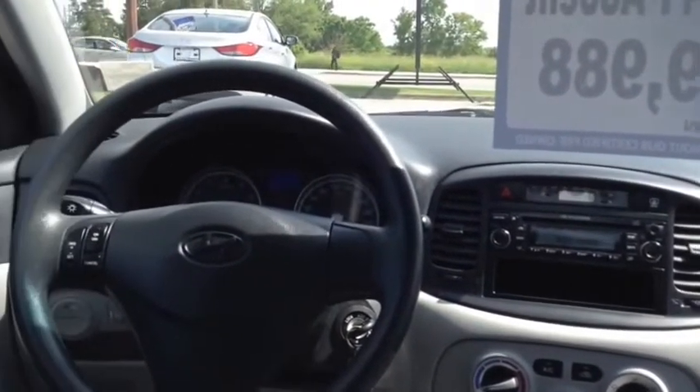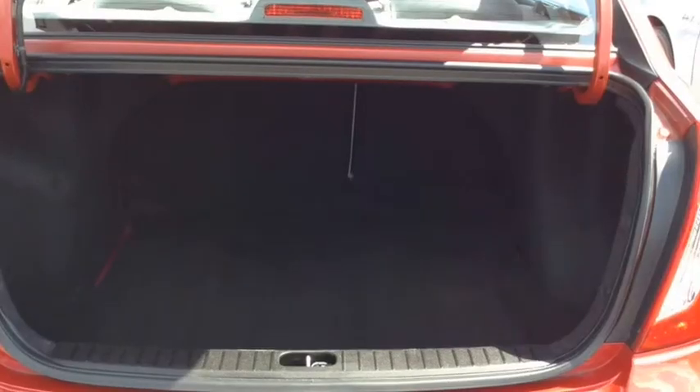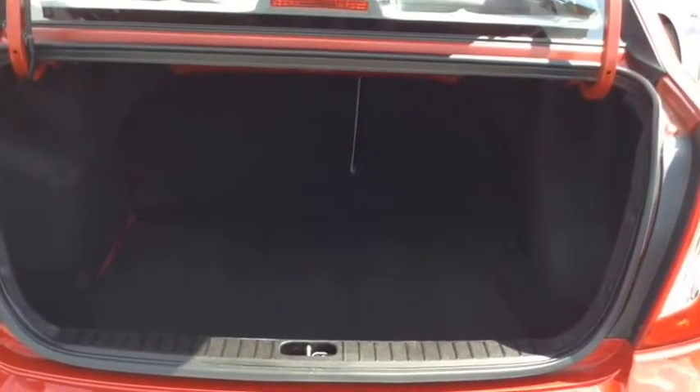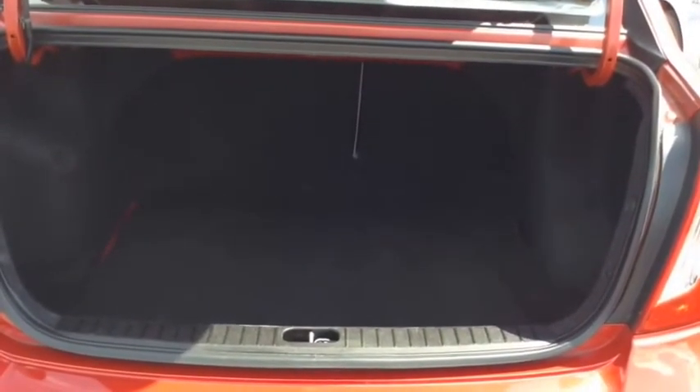This vehicle has been kept in very good condition and is very clean. Here you have a large trunk space, and the back seats fold down for extra storage room when needed.